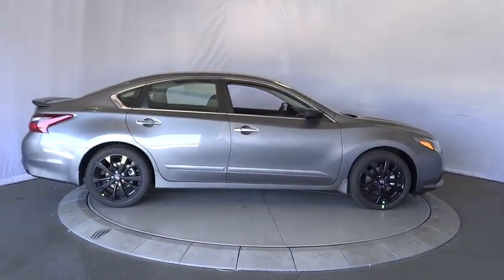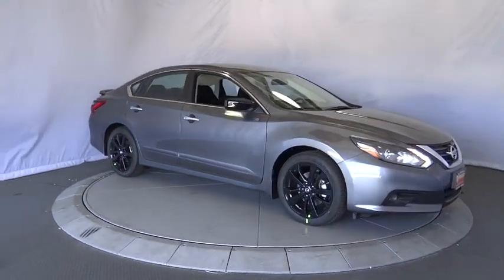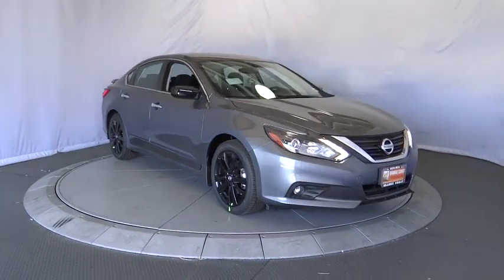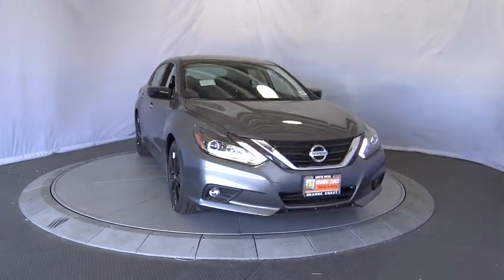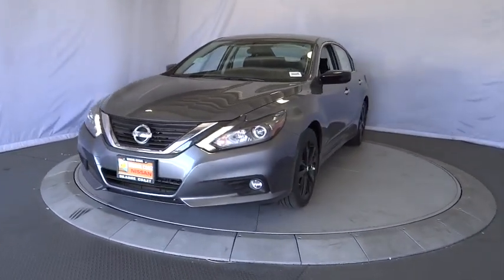Cruise control, keyless start, aluminum wheels, four wheel disc brakes, front wheel drive, rear defrost, AM FM stereo radio, bucket seats, security system. Take this vehicle for a spin and see why so many shoppers are now proud owners.